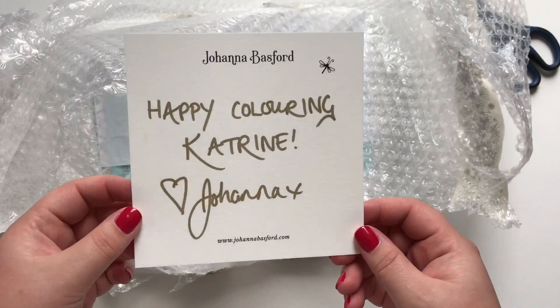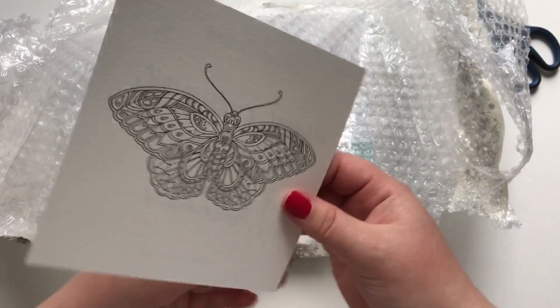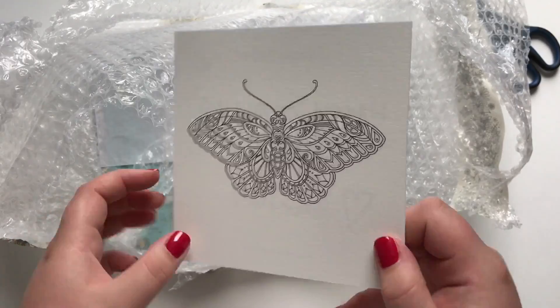A handwritten card — thank you! And the butterfly from the coloring competition.